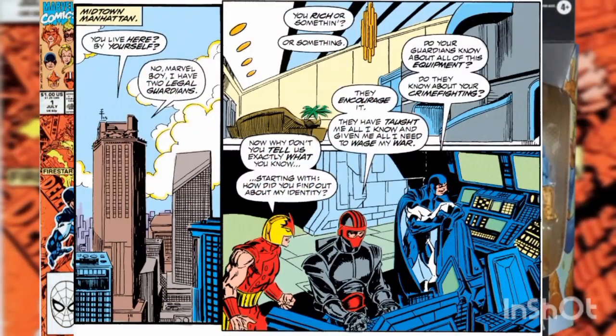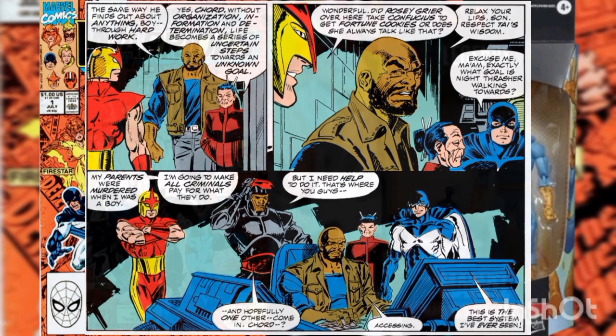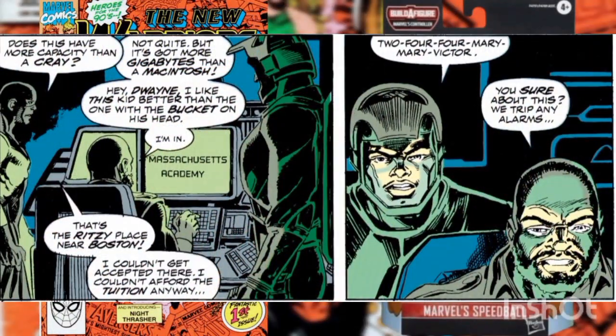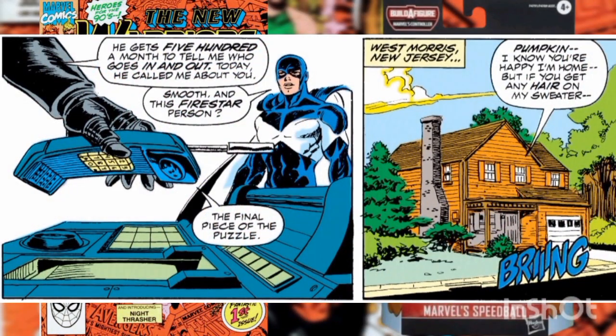While departing, Marvel Boy came across Night Thrasher and Nova both in gear, and he obviously accepted their proposal. Night Thrasher takes Nova and Marvel Boy to the Taylor Foundation, where we are introduced to Cord and Tai. We also see how Night Thrasher gathered his information — they tap into the Hellfire Club's computers and learn that Night Thrasher found out about Nova by tapping into S.H.I.E.L.D.'s computers when S.H.I.E.L.D. went down.